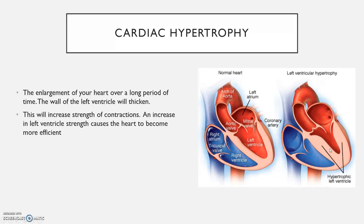This will increase the strength of contractions. An increase in left ventricle strength causes the heart to become more efficient — you can pump more blood out per beat, which is stroke volume, so stroke volume increases, which means you're going to be able to pump out more blood per minute, which is cardiac output. This means we're going to get more blood, therefore more oxygen, to the working muscles during exercise, which means we're going to be able to perform for longer at higher intensities, reducing the effect of fatigue. It also means that your heart doesn't have to work as hard, so it's actually going to be a healthier heart.